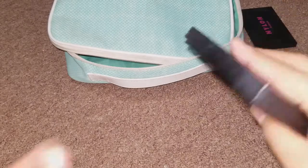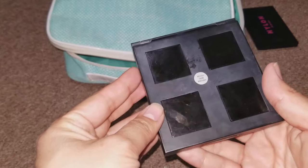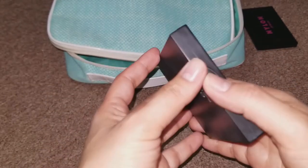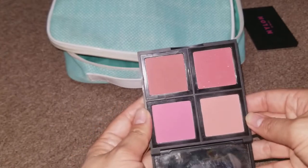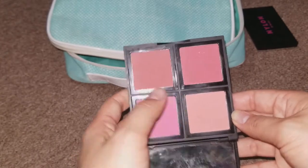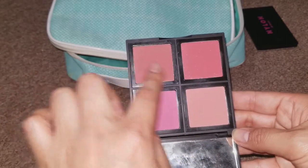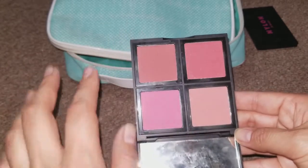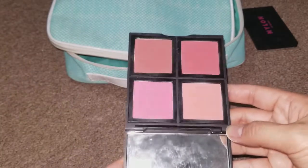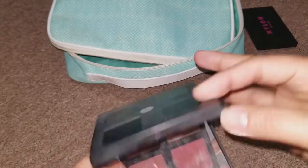For blush, I use my E.L.F. Blush Palette in the dark shade — I have both light and dark and the dark one is my favorite. I think I used this one; they're kind of similar but this one is obviously darker. This is just a great overall blush palette — it gives you a range of colors and they're all super pigmented.